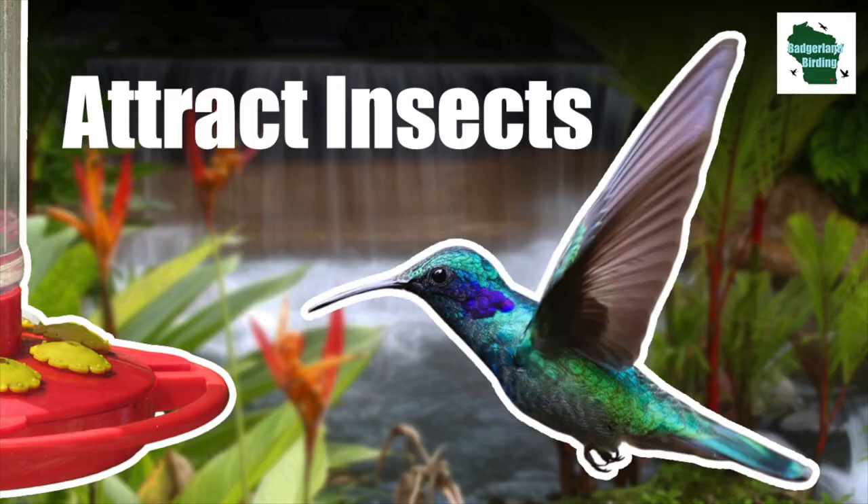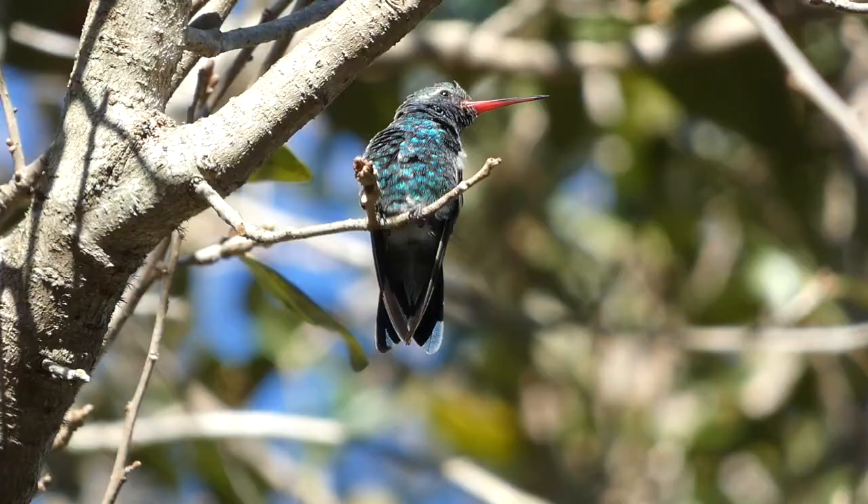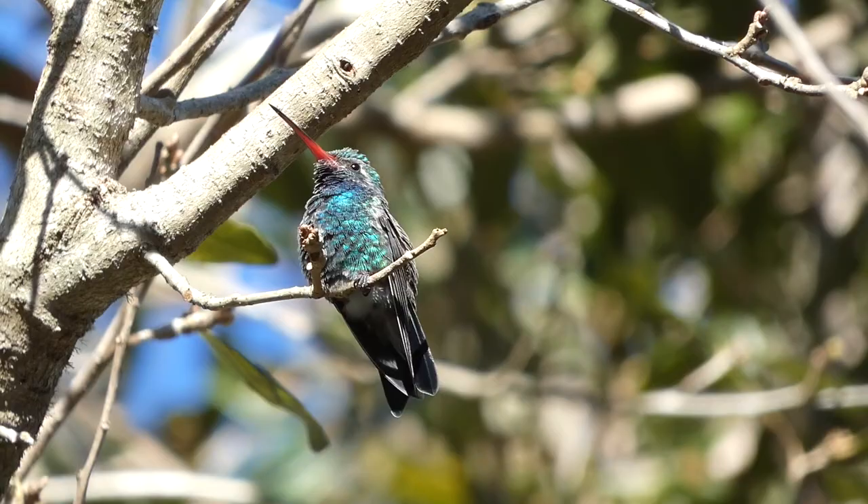Number five: attract insects to your yard. Although hummingbirds primarily feed on nectar, they also eat insects. Keeping your yard pesticide-free will benefit all animals in your neighborhood, including insects, which could in turn attract hummingbirds.